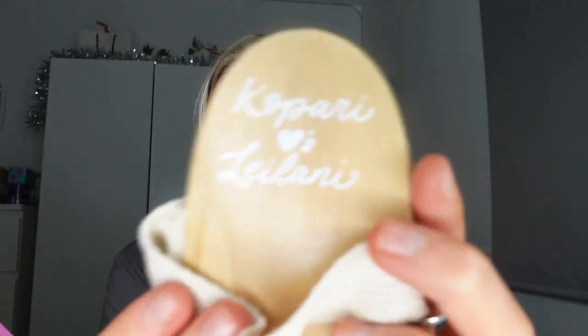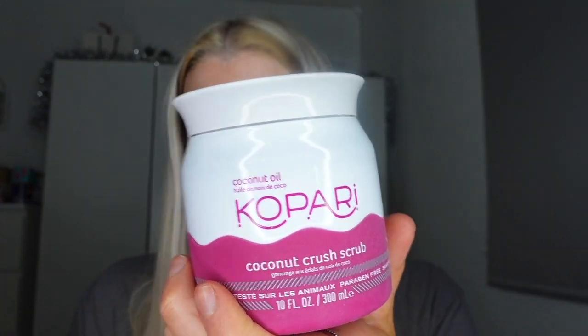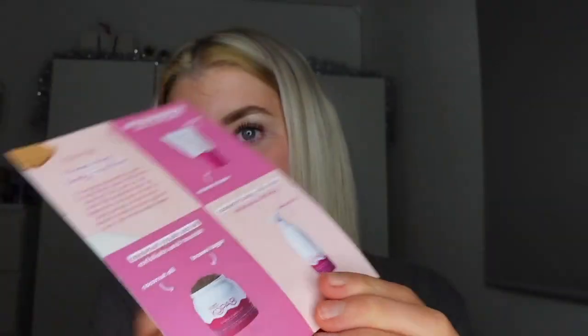On to the next package, which is this Kapari Beauty package. I love the boxes they all come in, and it's actually got something personalized — it comes with this little brush scrub kind of thing and it says 'Kapari Leilani' on it, which I absolutely love. Then it comes with the coconut body milk, the hydrating body wash, and the coconut crush scrub — so this package is more of a shower/bath sort of package.